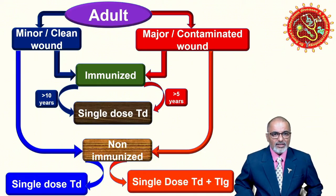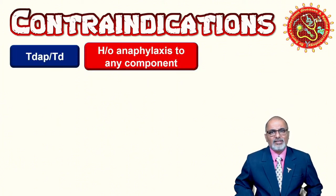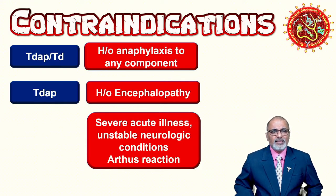Regarding contraindications: as with any vaccine, if the person is allergic to any component such as thiomersal or any preservative, do not give the vaccine. For Tdap specifically, contraindications include history of encephalopathy, severe acute illness, unstable neurological conditions such as coma or stroke, or an Arthus reaction. If the patient has a severe acute illness, wait until the illness clears before administering. These are the current trends and basic facts about tetanus vaccination.